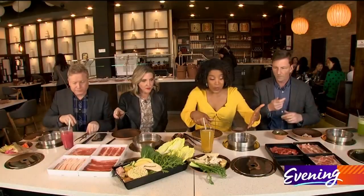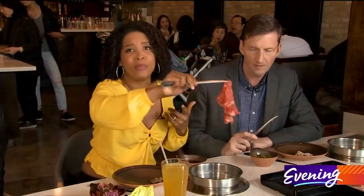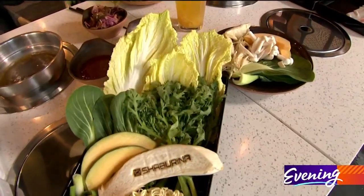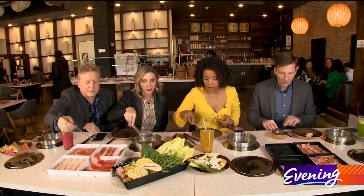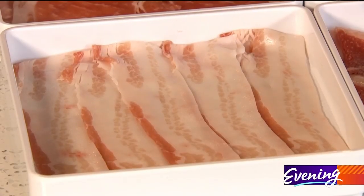So we have these tongs, and you get to basically decide what goes in your simmering broth. I'm going to go for this beef — a little bit of the beef. I'm taking all of it. You can add some veggies, and then it just boils for maybe a minute and a half, and it's done. Oh, this is so cool. This is Wagyu beef, by the way. And this is different than a lot of hot pot places that already exist — we have our meat right in front of us.